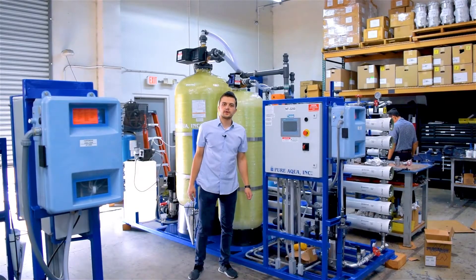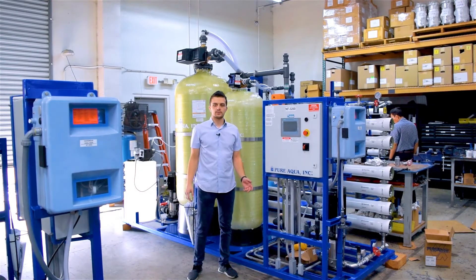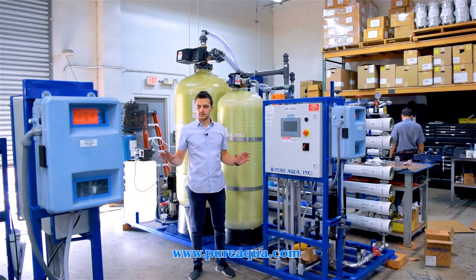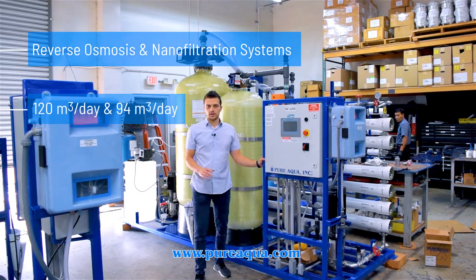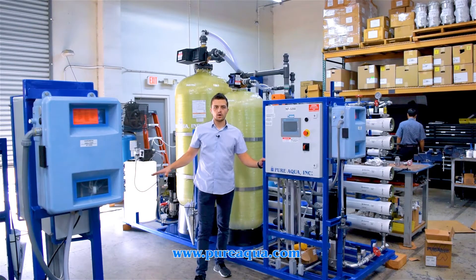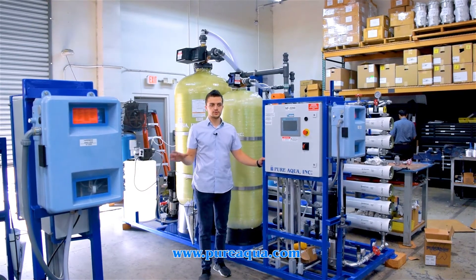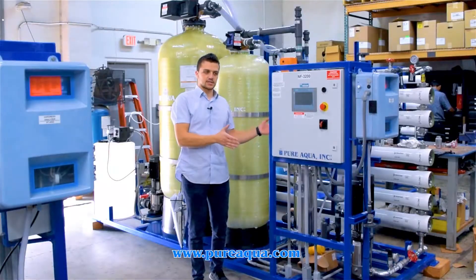We're at the world headquarters of Pure Aqua Inc., and production is underway with the fabrication of multiple systems going to the Middle East. These systems are used for multiple-purpose applications with several trains with redundancy amongst each train. We're treating well water with an RO system which will be used for agriculture purposes.